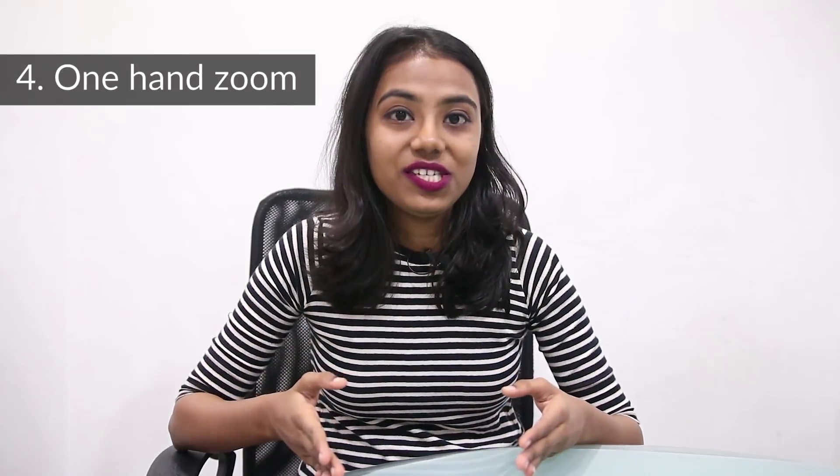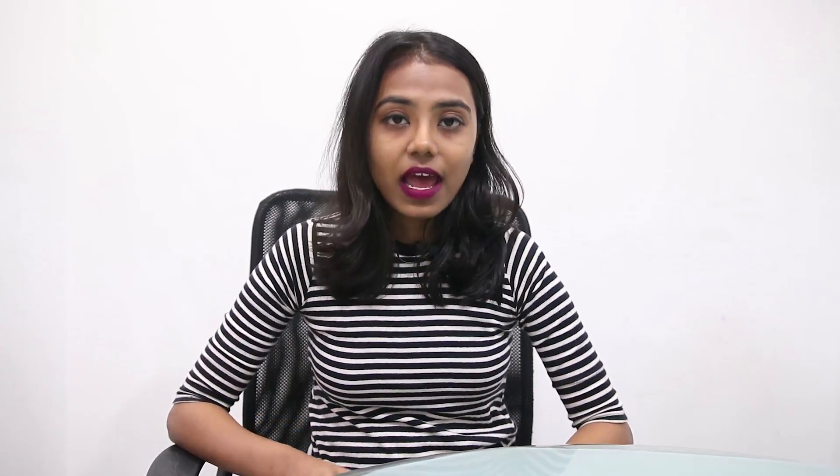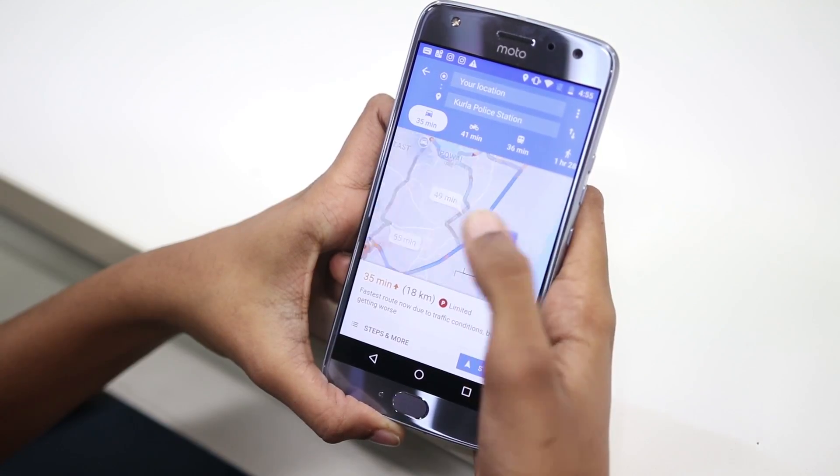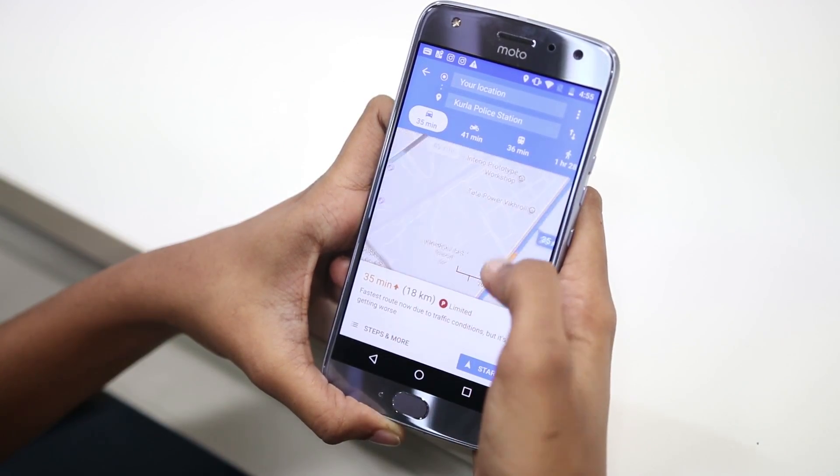The fourth feature is about the one-hand zoom. Several times we find it necessary to zoom in on the map to find exactly where we are, but it is sometimes impossible to use both hands to zoom. Google Maps makes it possible to use the zoom feature with one hand — simply double tap on the area you want to zoom and then hold and swipe as per your need.